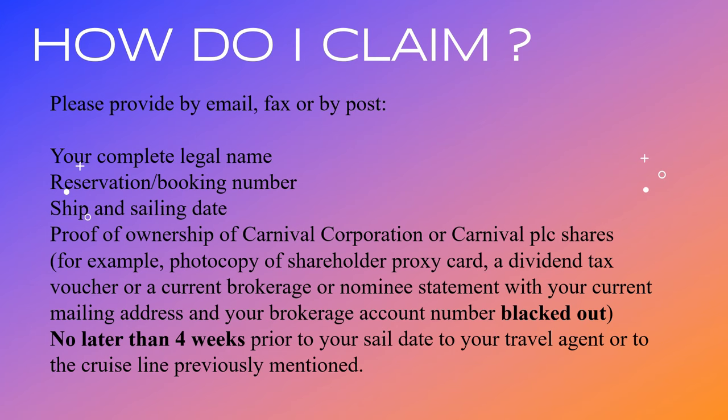I've done this a couple of times and did eventually manage to sneak it through, but that was just pure luck. Don't provide too much information - they just need to see that you are the owner of the shares and that the ownership doesn't belong to somebody else. They are quite strict about this.